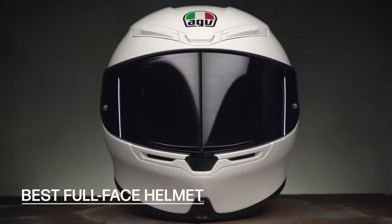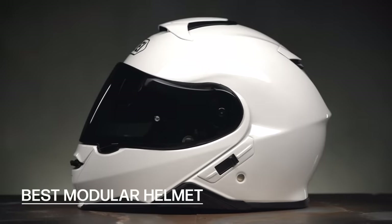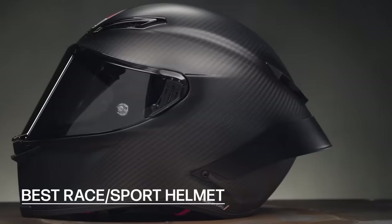We evaluated nearly every lid on the market. We looked at the build quality, the weight, the comfort, the safety — all those things we as riders look for in a helmet — to choose the best options in five major categories. And just like last year, we picked one top-of-the-pyramid selection for each category, as well as one budget-friendly option that really does hold its ground, just at a lower price point.